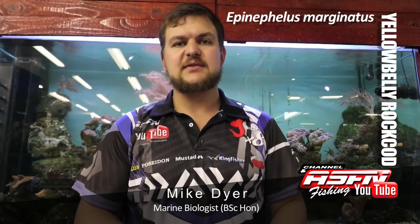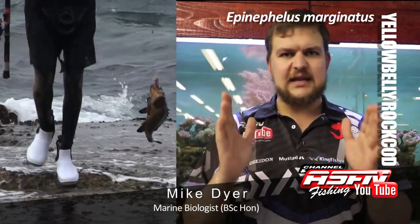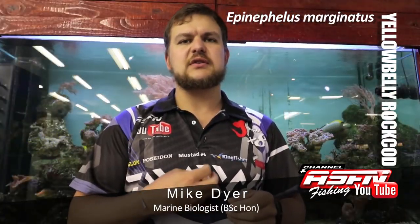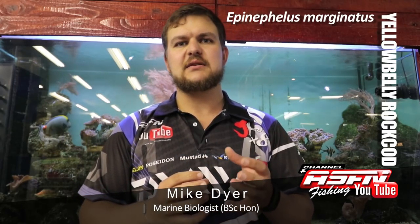One of their favourite food items is crayfish. Often when you catch them, especially offshore, you see the crayfish tentacles sticking out their mouth. Even on a small rock cod about that size, you can eat a crayfish that size. They've developed very strong stomach acids that, once they swallow the crayfish whole, dissolve the entire skeleton — so it doesn't actually come out as a calcium deposit.